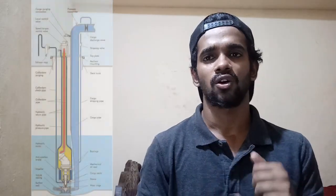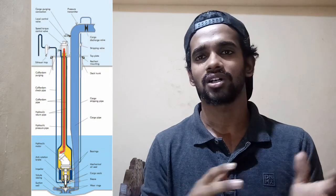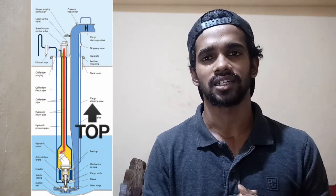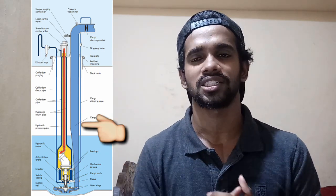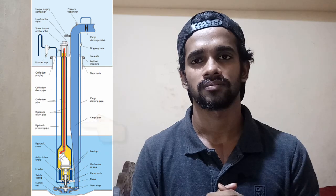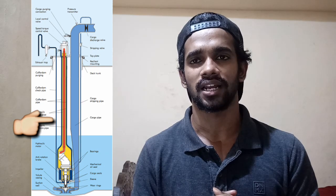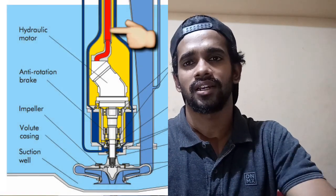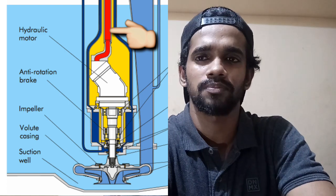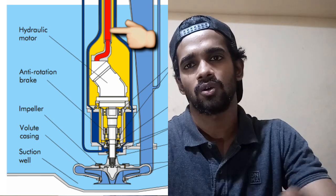The typical drawing of the Framo pump shows how cargo goes towards the discharge side through the discharge pipe. The small diameter pipe next to the discharge pipe is the stripping pipe. The small diameter pipe opposite to the stripping line is the coffer dam purging line. The red line is the pressure line — on board a ship there is a hydraulic power pack which provides high pressure for driving the hydraulic motor.